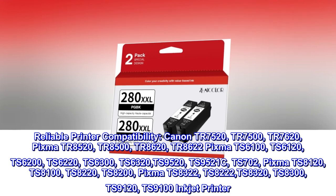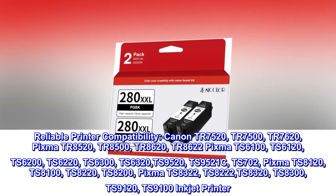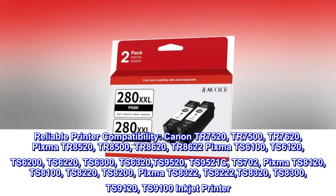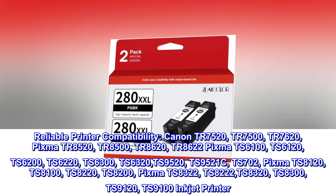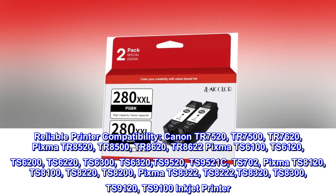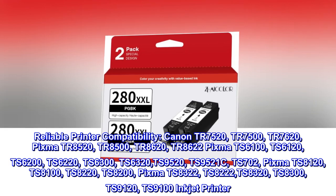Reliable printer compatibility. Canon PIXMA TR 7520, TR 7500, TR 7620, PIXMA TR 8520, TR 8500, TR 8620, TR 8622.